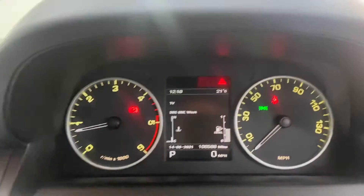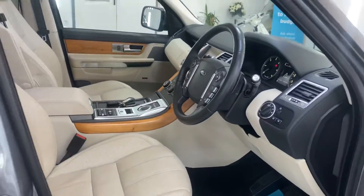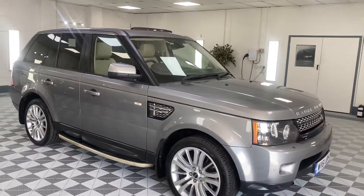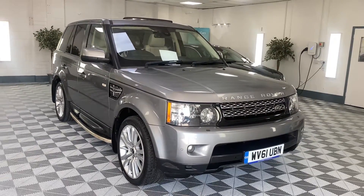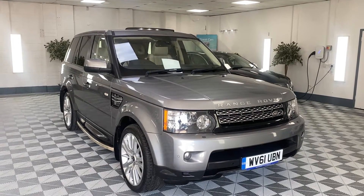Bluetooth phone preparation, and 106,000 miles from new. As I said, it has full service history and we'll make sure the car is fully serviced and up to date. We'll put a new 12-month MOT on it, provide six months' nationwide warranty, and we also offer nationwide delivery. As mentioned, we arrange finance, so please give us a call about this beautiful 2012 Range Rover Sport.